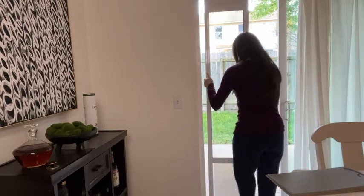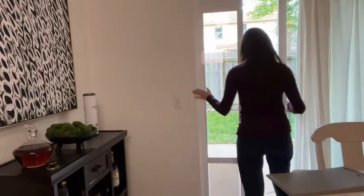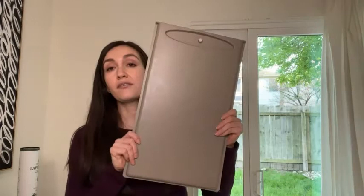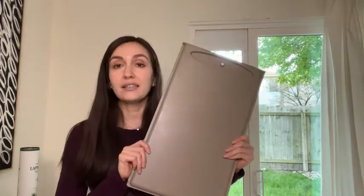It has springs at the top, so it's adjustable for different heights of different doors. I also like that it has this cover, so at night I can just cover it up — that way other animals, unwanted critters, don't come in the house, and also that my dog stays inside and safe at night.